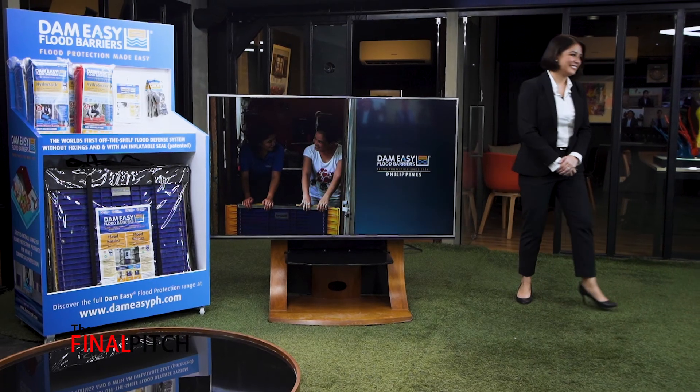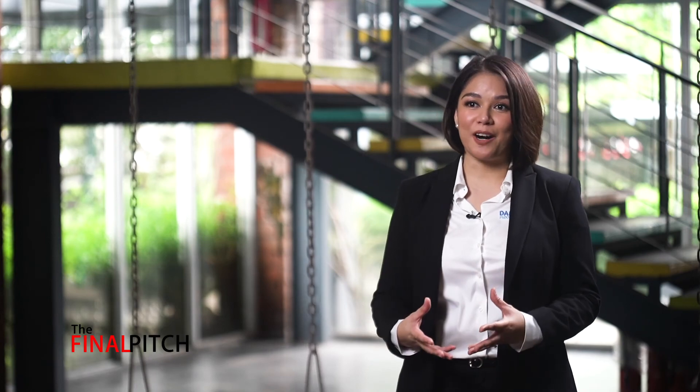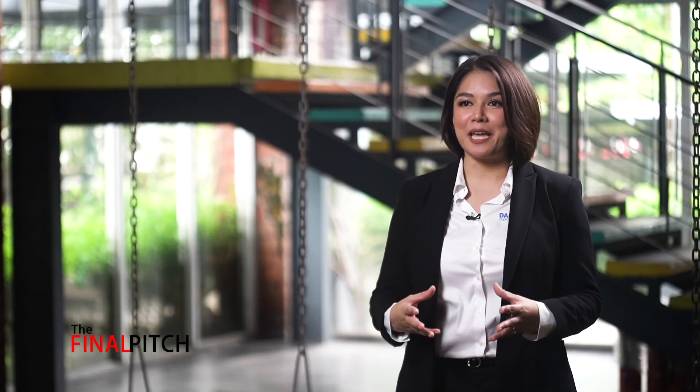I was a bit nervous at first, but I'm very happy and feel somehow fulfilled that I was able to impart to the investor judges that we now have this flood protection solution in the Philippines. Just being able to do that, I feel fulfilled already.